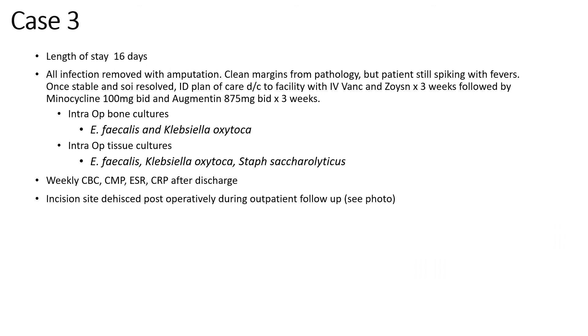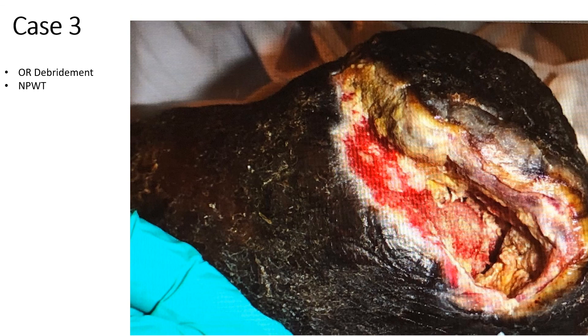Post-operatively, the patient did continue to spike fevers. Infectious disease decided to treat the patient as if the complete infection was not removed, although the borders from pathology were clean. We resorted to intraoperative cultures for guidance. Weekly blood work after the patient was discharged and stabilized were taken, and unfortunately post-operatively, the flap did dehisce. The patient was taken back to the operating room for debridement as well as given negative pressure wound therapy.